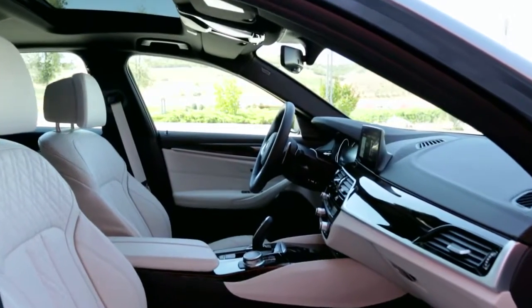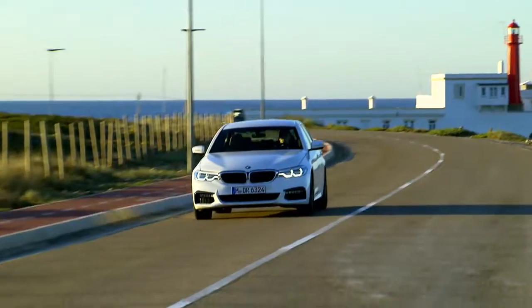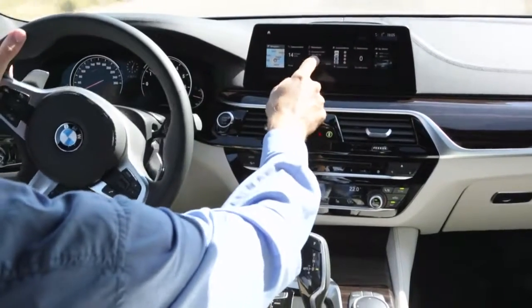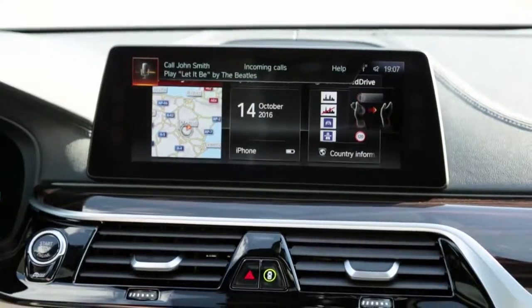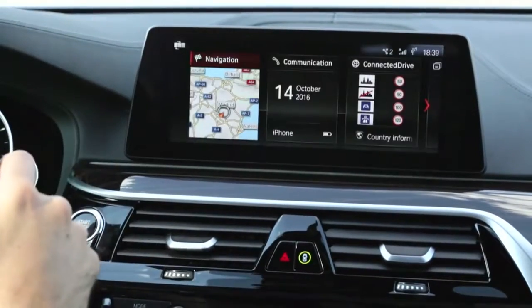When it comes to infotainment, the new 5 Series is fitted with the latest generation iDrive. The icons on the screen can be arranged as the driver wishes, and the system is operated by speech, gesture control, iDrive controller, or via the touch-sensitive icons on the screen.